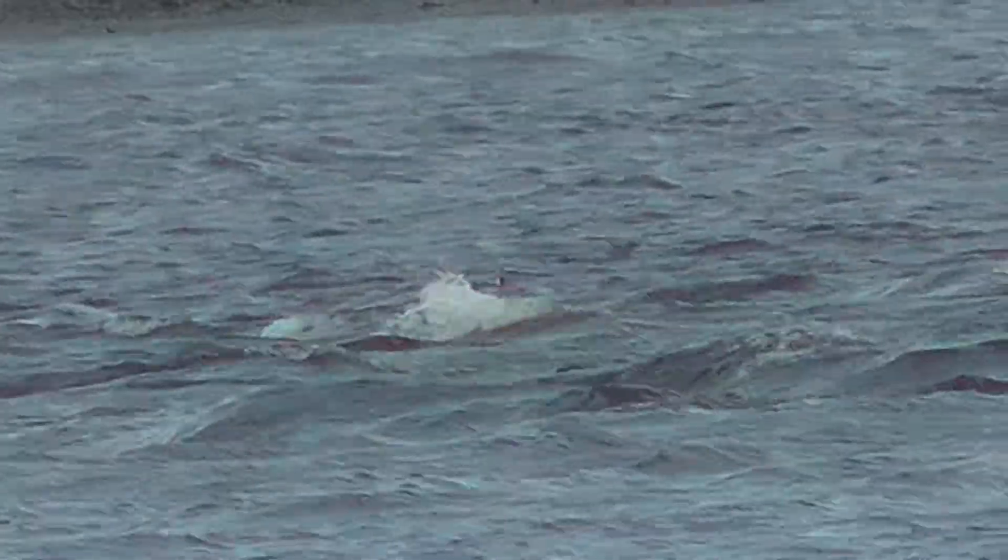I tried to get some shots of the tide surging in and the waves, and it turns out there was a bunch of buffleheads sitting in that same area fishing. So while you watch the waves and the tide surging in, you get to watch a few buffleheads pop up and down.